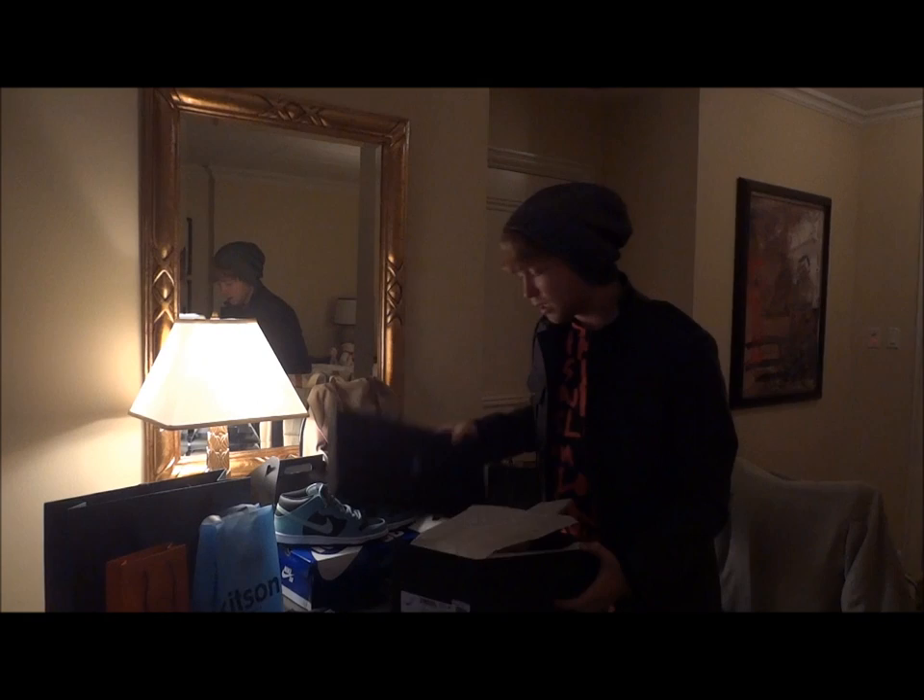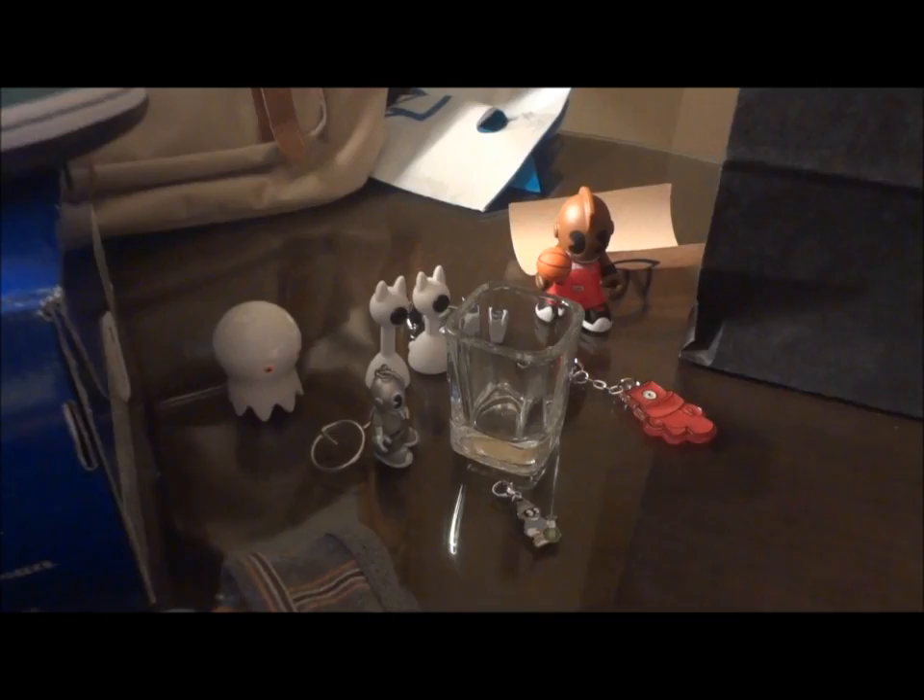And then we'll just take one last look at my fun little Kid Robot toys over here — all different little Kid Robot toys. Love those. And a shot glass I picked up as well. Just dope, just real fun. So overall great trip, excellent pickups. Check out the review of the driving loafers. Overall couldn't have asked for any more for my California trip — I hope you guys enjoyed it as much as I did. I'll be back next year to do another California trip video, and I'll be back very soon to do another shoe review.